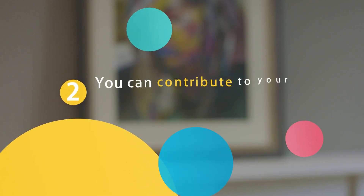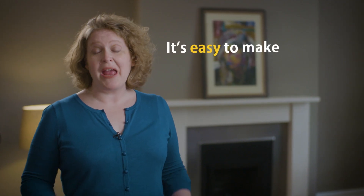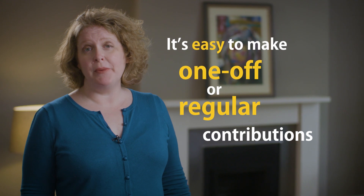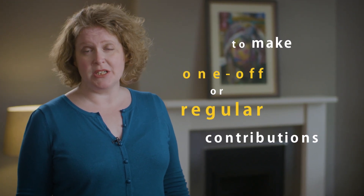Secondly, you can contribute to your new pension pot. Once your old pensions have been moved to a new PensionBee plan, you can add more money with just a few clicks and continue saving towards a better retirement. It's easy to make one-off or regular contributions. You can pay in any amount with no minimum contribution and get free money on top with tax relief from HMRC.